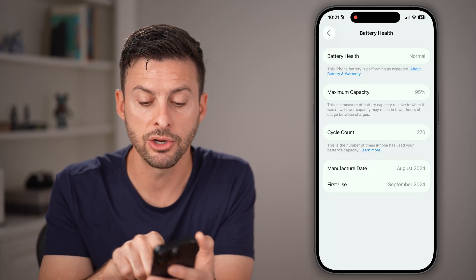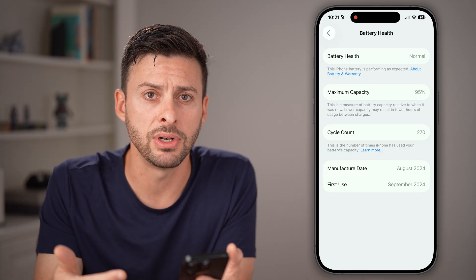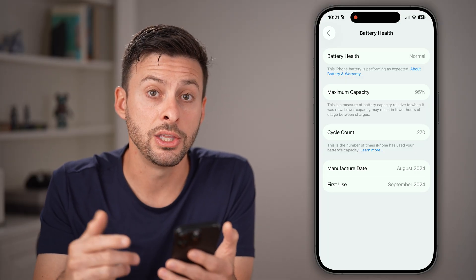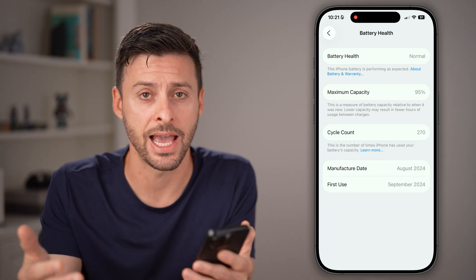Keep in mind, I've had my iPhone for about a year, so my cycle count is around 270 — that's every time I charge it. If yours is not around zero, you need to return that iPhone and get one that is actually new.